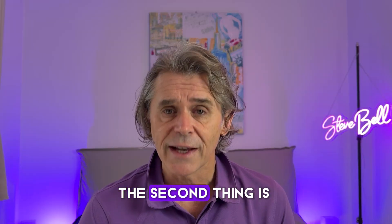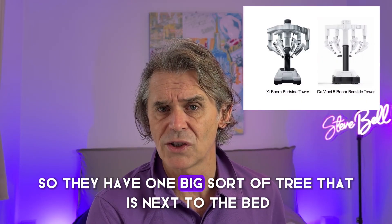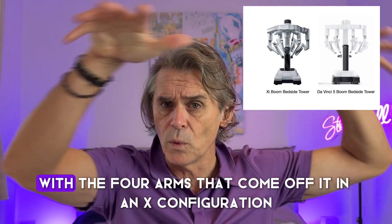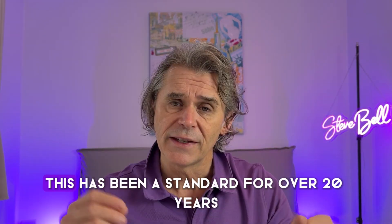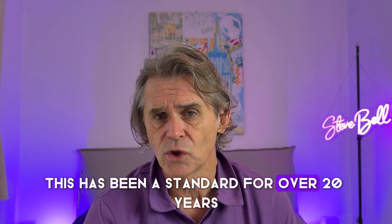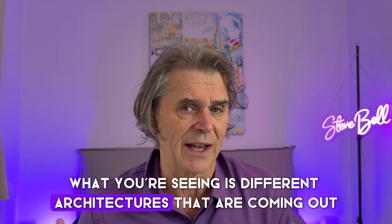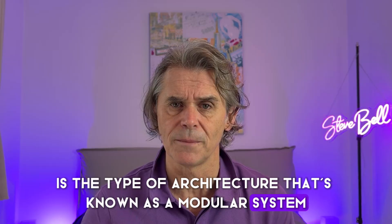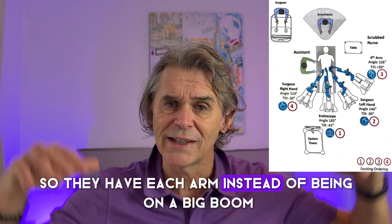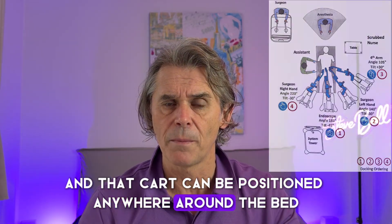So that's closed console versus open console — a big difference. The second thing is that Intuitive is what's known as a boom system. They have one big tree next to the bed with four arms in an X configuration for the Xi or the DaVinci 5. This has been standard for over 20 years. But now you're seeing different architectures, and Medtronic uses a modular system where each arm is on its own cart.